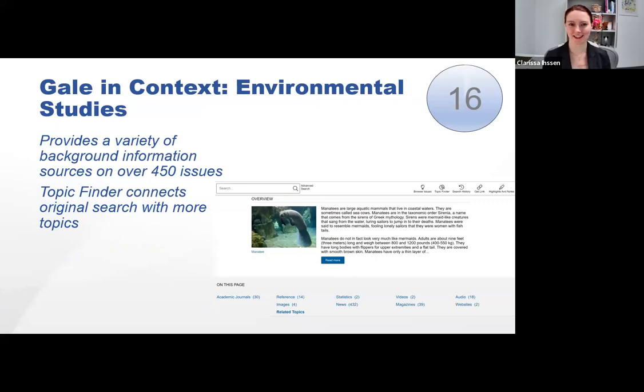Gale in Context Environmental Studies provides background information on over 450 environmental issues. You search by issue, not by specific topic, but there is a topic finder that connects your original search with more topics. It offers news, information, overviews, case studies, videos, unique commentaries, primary source documents, and statistics. You can search by keyword or browse by topic. This is a great resource for non-science majors researching environmental topics.